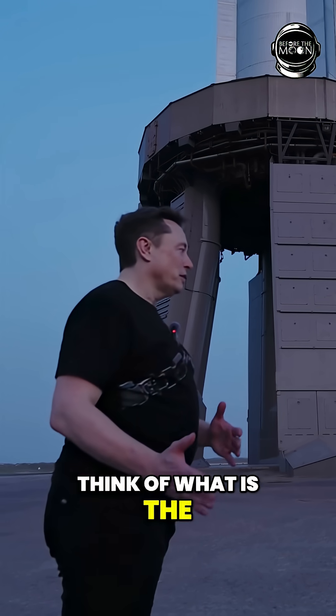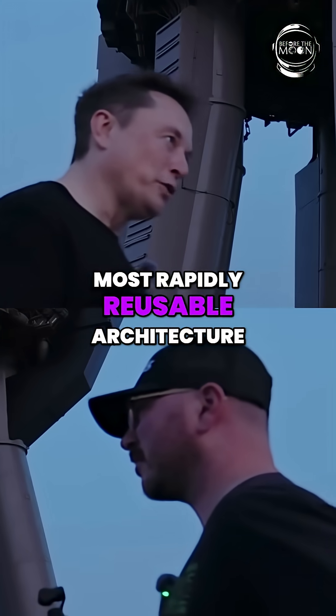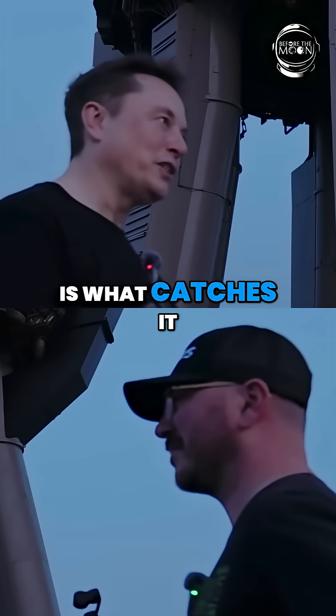So I'm trying to think of what is, in the limit, the most efficient, most rapidly reusable architecture. And the answer is that the thing that lifts the rocket onto the pad is what catches it.